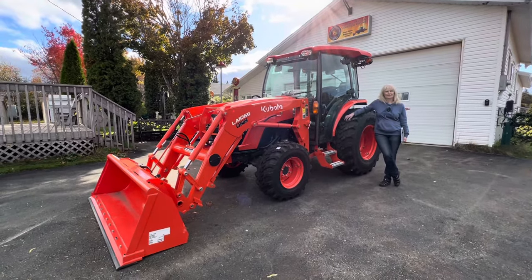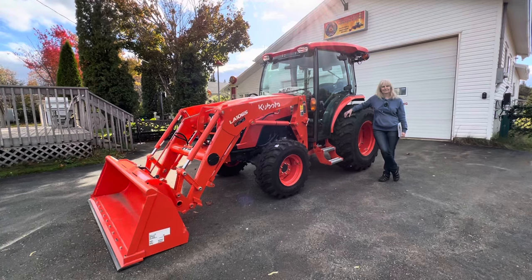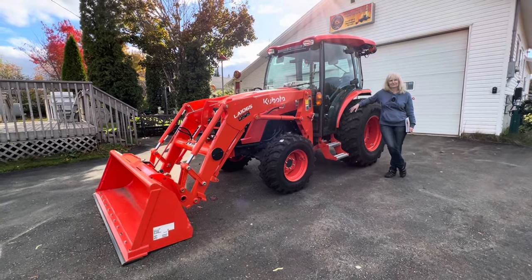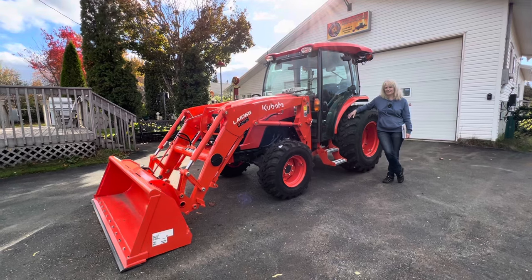I'd like to thank Darcy and the boys at Newfoundland Kubota — we really appreciate all your help throughout the years, not just now, throughout the years, and for bringing this out. And Wesley, the delivery guy — no better on the face of the earth. Top notch.